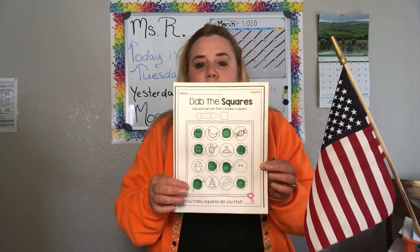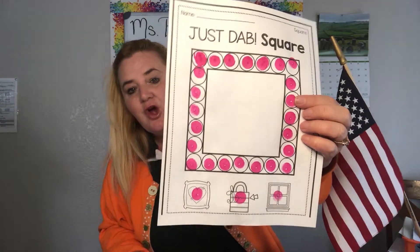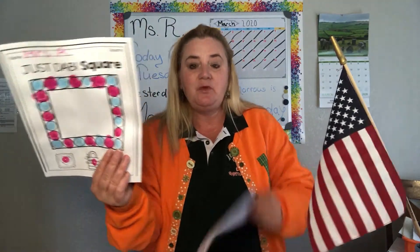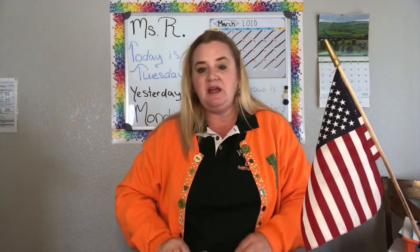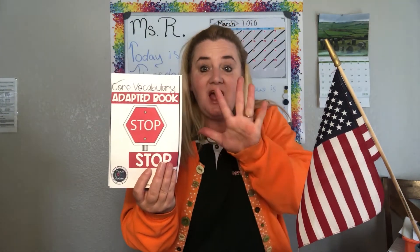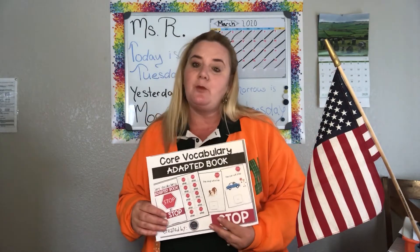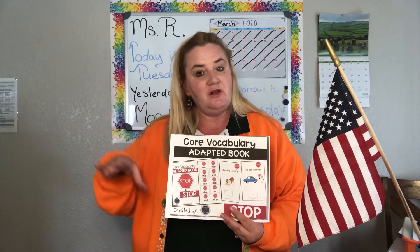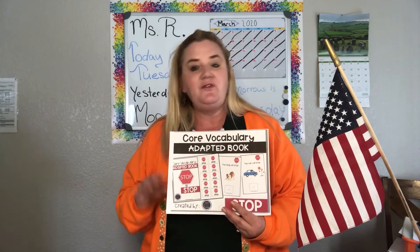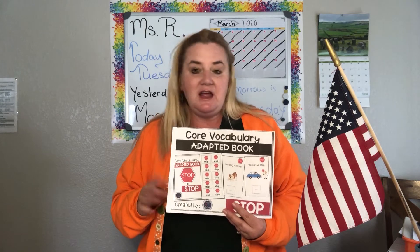Yesterday we talked about squares and we did squares — either a pattern or a solid color. We talked about squares and found squares in a variety of pictures. Today we're going to be doing an adaptive book with the word STOP, courtesy of Teach Love Autism on Teachers Pay Teachers. The book costs $1.50, but she does have some free downloadable items — because of school closures, a lot of teachers have put things on there for free.